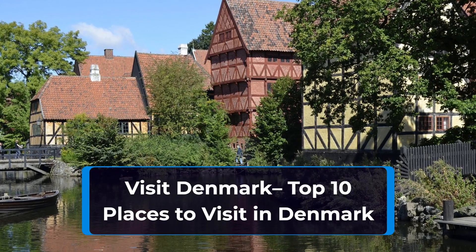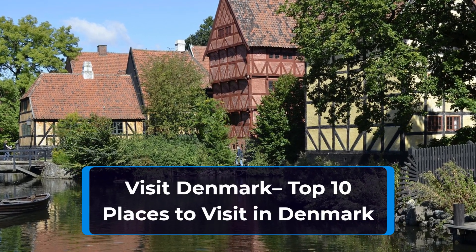Are you looking to visit Denmark? In this video we'll cover the top 10 places to visit in Denmark.